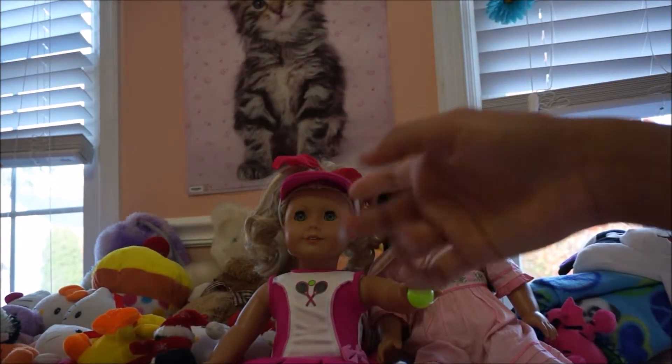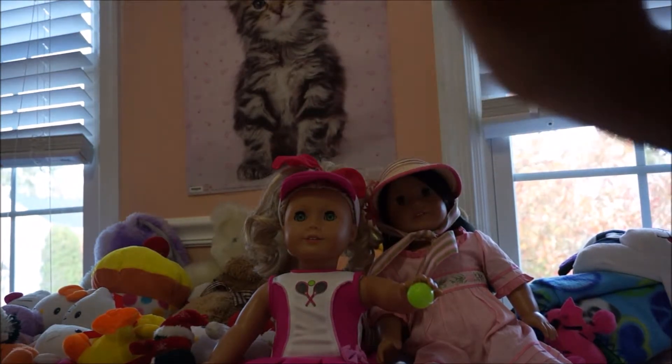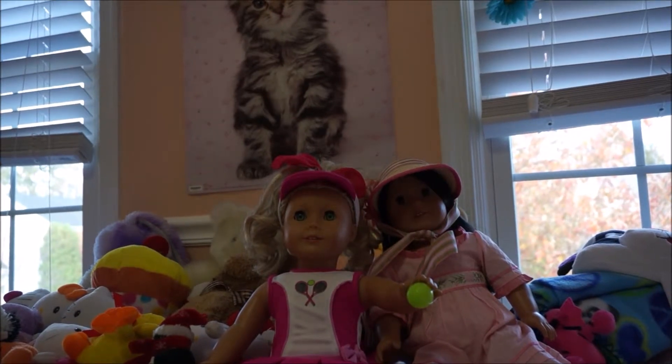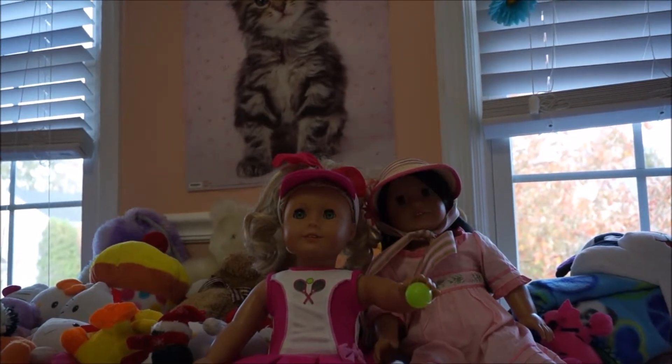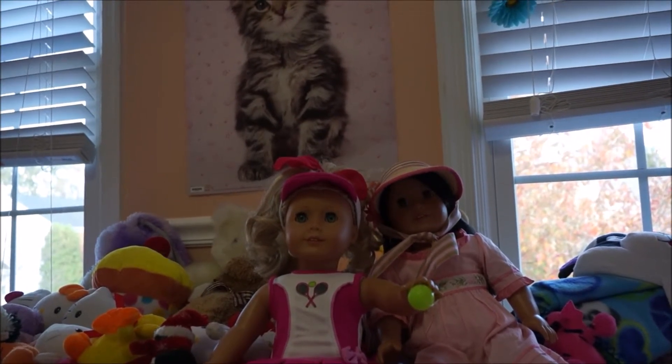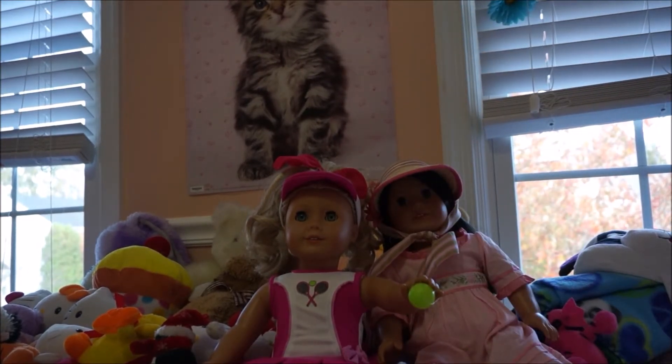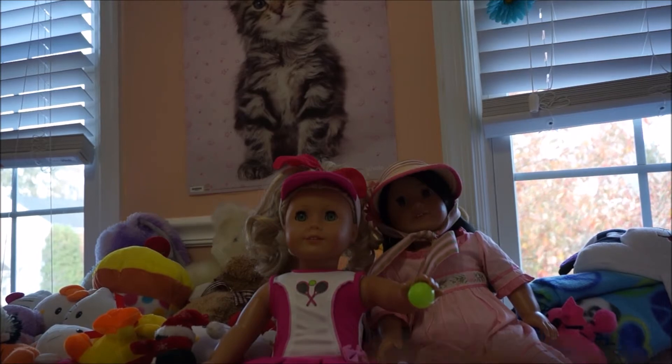Caroline always has her hair down, so having it up in this really high ponytail is really cool. I hope you guys liked this video — make sure to subscribe to my channel and like the video if you liked these Halloween costumes for my dolls. I'll see you guys later, bye bye!